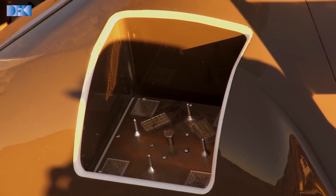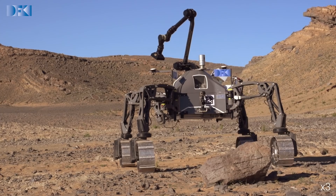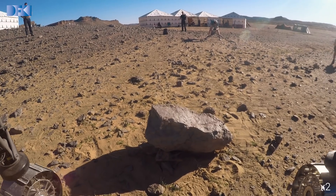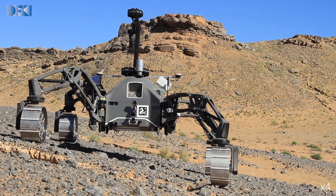Another feature of the suspension system is that the body of the robot can be actively controlled. This could be useful for overcoming an obstacle or for traversing a slope.